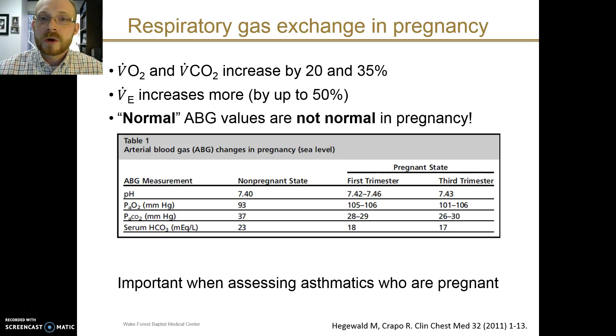Because of this excess minute ventilation, normal arterial blood gas values are not normal to find in pregnancy. This so-called excess minute ventilation results in a chronic respiratory alkalosis. If you look at the arterial blood gas values in the pregnant state and compare those to normal values in the non-pregnant state, you will see the pH is a little bit higher.